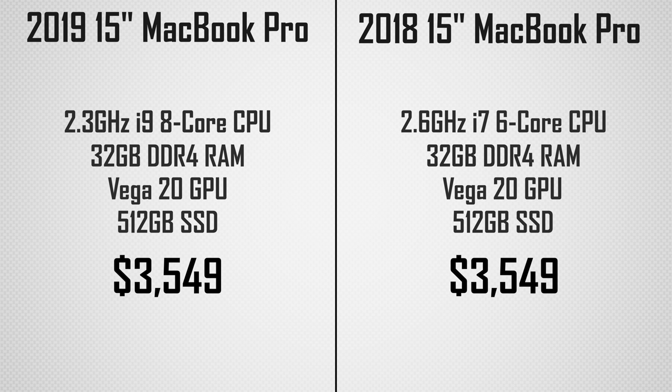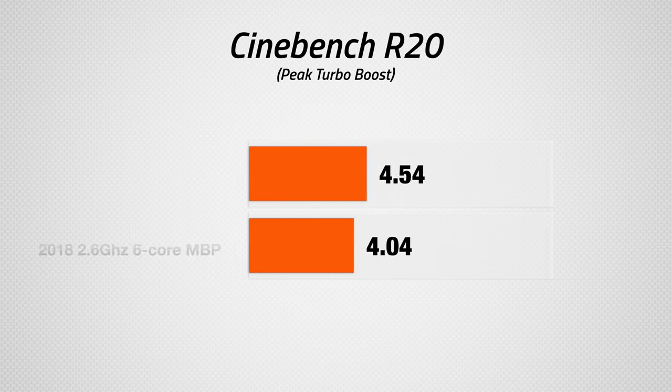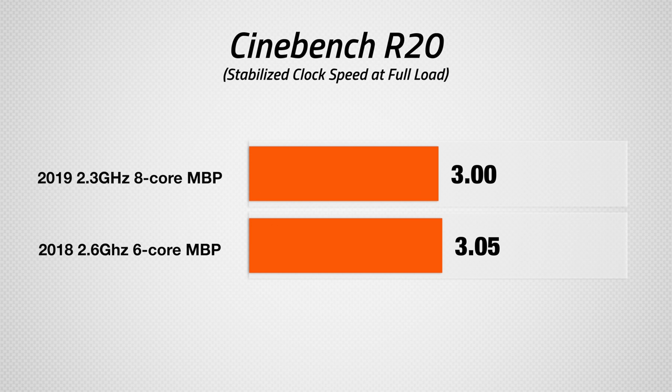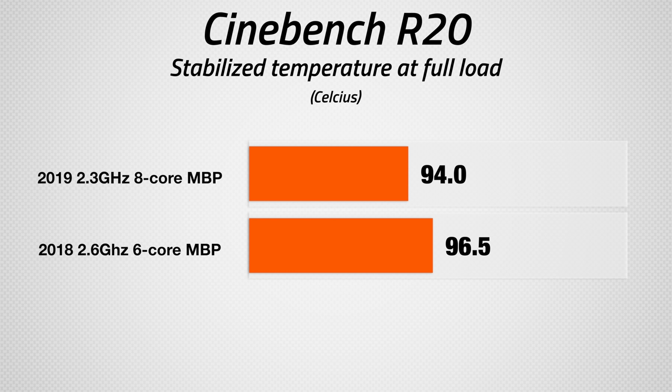Here's our configuration of the 2019 MacBook Pro, as well as the 2018 model we compared it to, both priced at $3,549. When we ran our 5-run Cinebench R20 thermal throttling test, we were surprised to see that the 8-core had a higher peak turbo boost speed and ran at almost the same stabilized clock speed after being at full load for 10 minutes, despite having a base clock speed rated 300 MHz lower than the 2018 model. Not only that, but it did it at a lower stabilized temperature, which could possibly help the reliability of the keyboard as well.